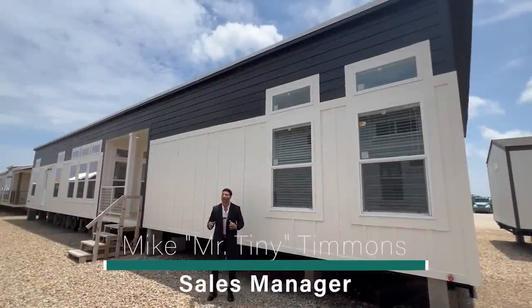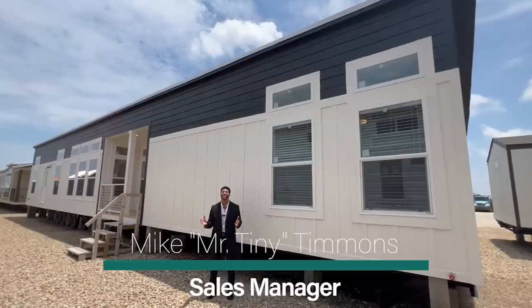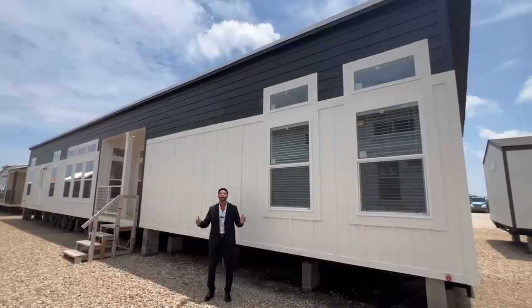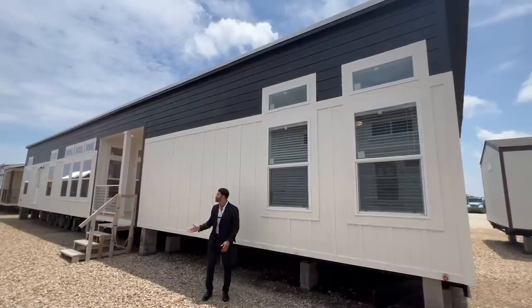How's it going everybody? This is Mike, Mr. Tony Timmons, and I'm back again with a new episode of Single Section Sunday, where on Sundays I showcase a particular single section home that we have available right here at Recreational Resort Cottages. And this Sunday, I'm bringing to you the Medora.